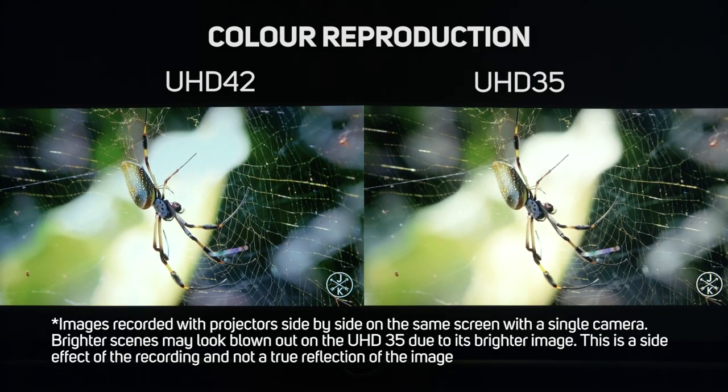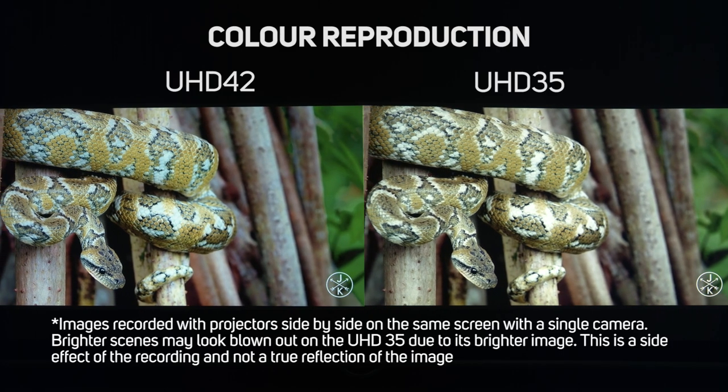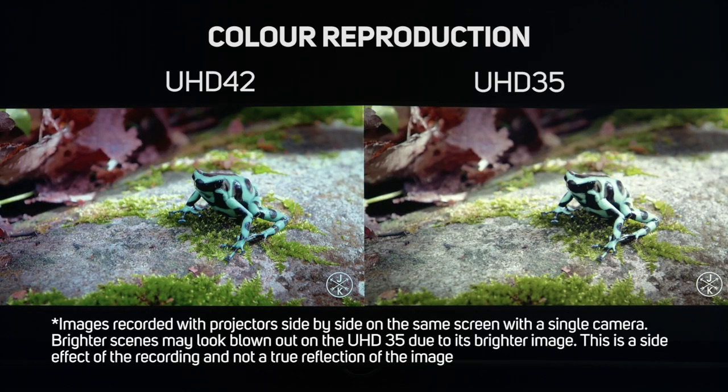When running reference mode, which is much darker and looks to reproduce accurate colors, we saw much less of a difference between the two models, with less difference in brightness and colors overall.